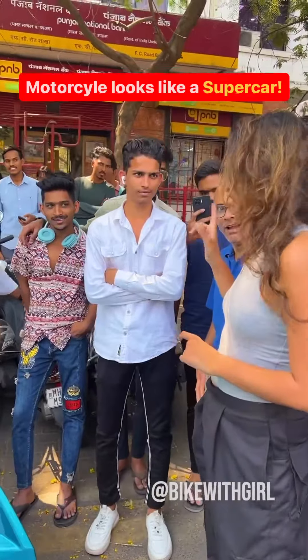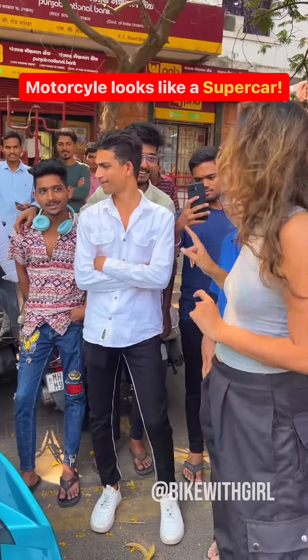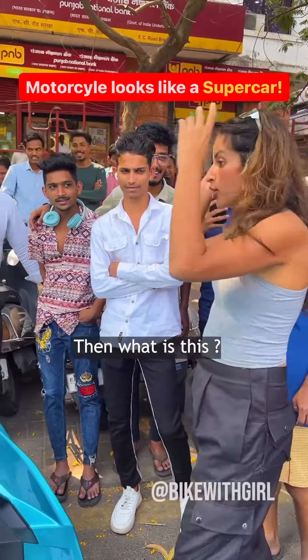Are you sure? 100%. It's not a car. So I'm going to give up.